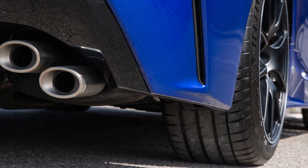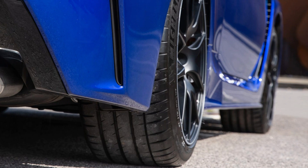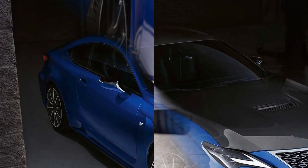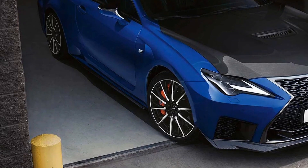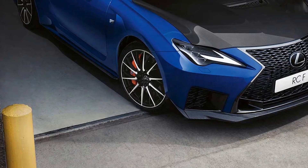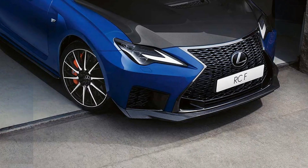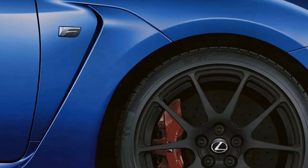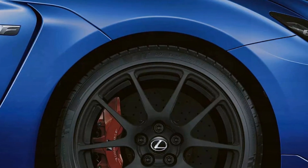One of the standout features of the Lexus RC F is its incorporation of advanced technology that enhances both driving performance and overall comfort. The vehicle is equipped with the Lexus Safety System Plus, which includes a suite of safety features designed to protect occupants and prevent accidents. The Pre-Collision System uses a forward-facing camera and radar to detect potential collisions with vehicles or pedestrians. If a potential collision is detected, the system can provide audio and visual alerts to the driver, and in some cases, automatically apply the brakes.